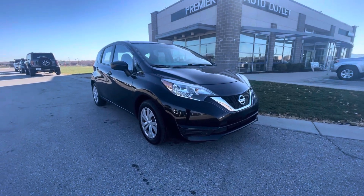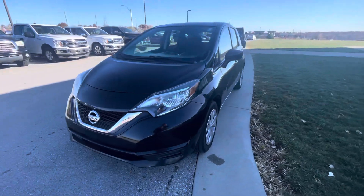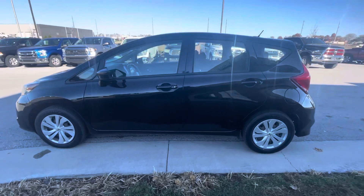Hi Julia, my name is Gustavo. I'm from Premier Annual Outlet and today I just want to shoot a quick video for you regarding your internet purchase request on the 2017 Nissan.